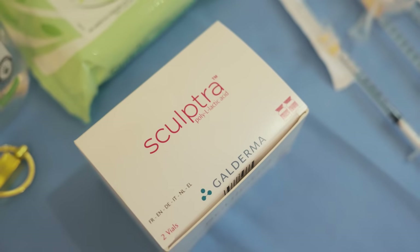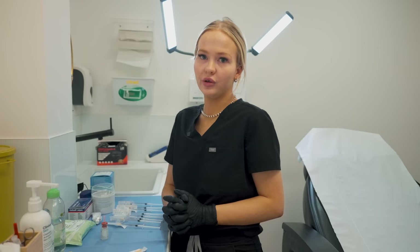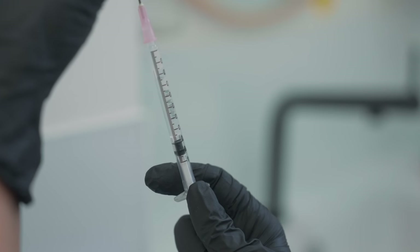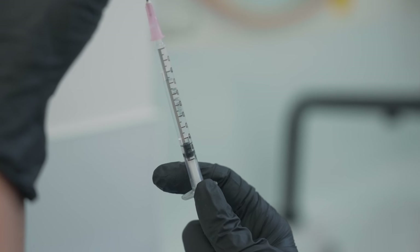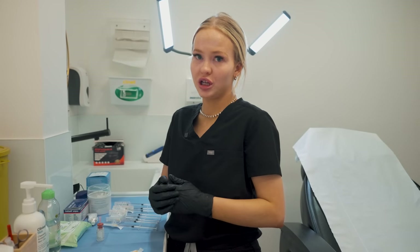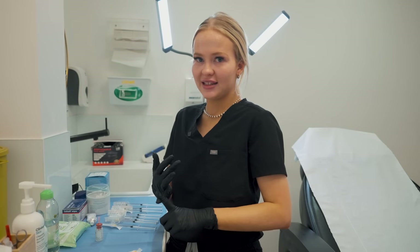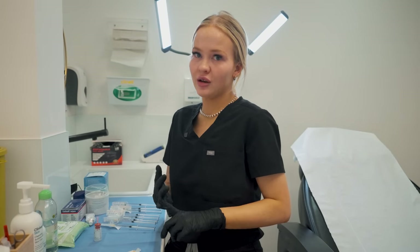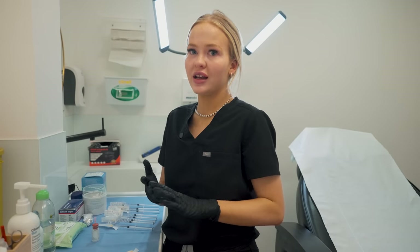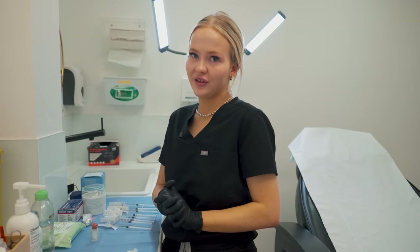So what is Sculptra and who is Sculptra suitable for? It's a poly L-lactic acid which is a biostimulator — this stimulates your own body's natural collagen. We're targeting those fibroblast cells to help stimulate and promote new collagen for people that have lost elasticity, have dehydrated skin, or genuinely just photo damaged skin. This will help with the texture of the skin, fine lines, wrinkles, and again that dehydration.